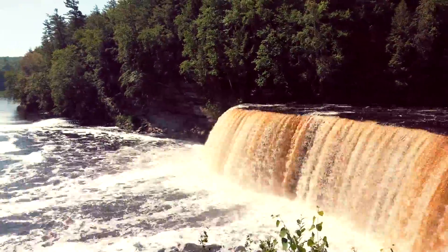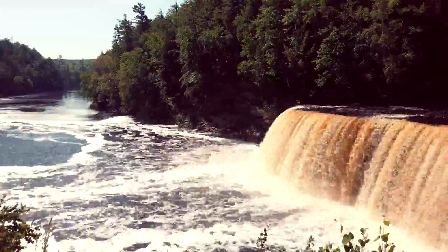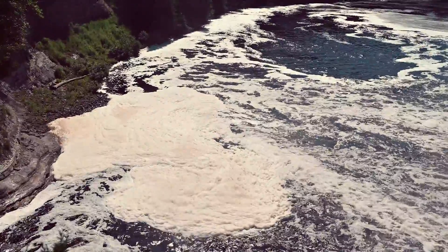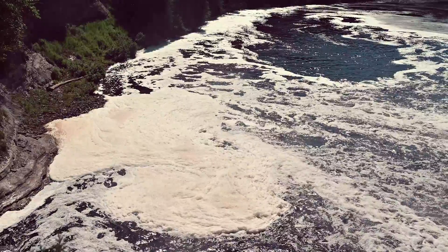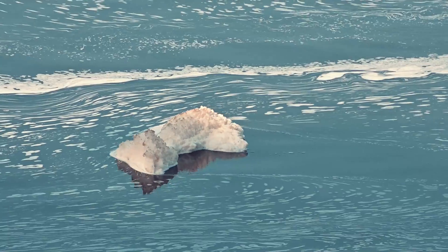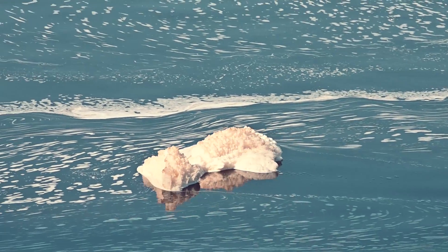The extremely soft water churned by the action of these falls causes a large amount of foam, which has been the trademark of Taquamenon since the days of the Voyager. When we head down to the lower falls, you'll notice that it clumps up and can actually appear to be small icebergs floating in the water.